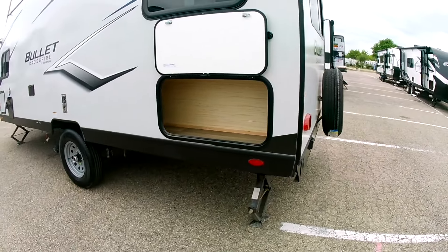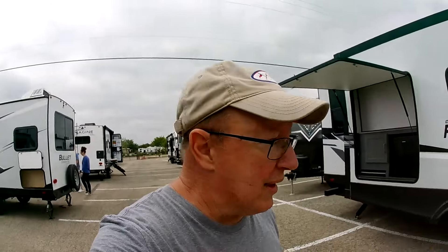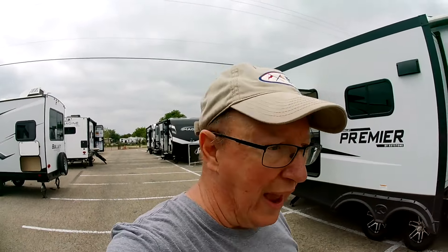One of the RV reps was asking if I have a business card and I don't — I need to get some. I'm losing out on some opportunity here. I need to get some when I get back home this week.